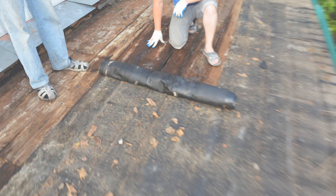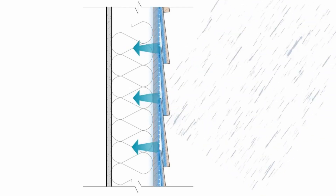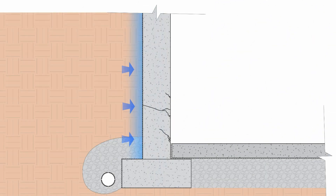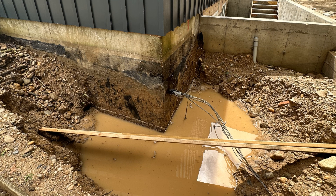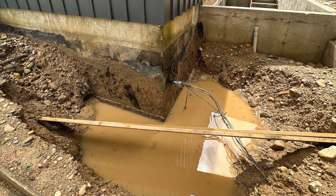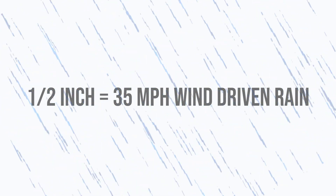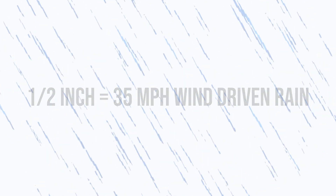Additionally, the buildup of hydrostatic pressure from water being held in tension against the waterproofing can be immense, driving water through any tiny gaps, fastener holes, pinholes, fish mouths, or any other imperfections in the membrane. As little as an inch of water can exert an enormous amount of hydrostatic pressure. Half an inch of water held in tension against the building can exert the equivalent force of a 35 mph wind-driven rain.